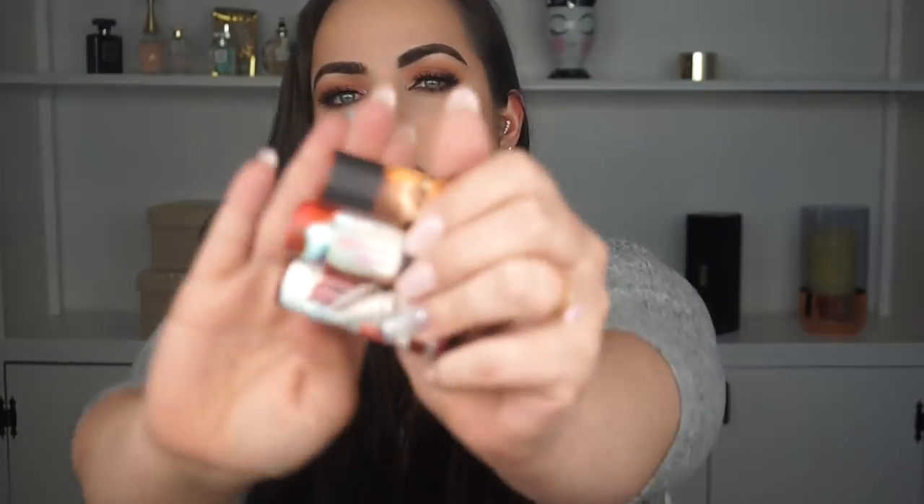Let's talk about what the lipsticks are. The line is called Lip Stories. I think it's a really cute idea that they did these lipsticks and they have a story behind them. There are fragrances — like the replica fragrances — that are supposed to smell like a certain moment. So I guess these specific shades are supposed to remind you of a certain moment. I did do a good job at grabbing all three finishes: they have a cream finish, a matte finish, and a metallic finish.